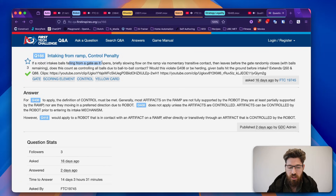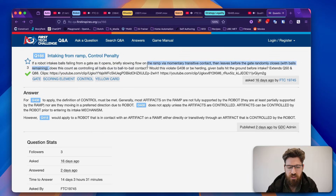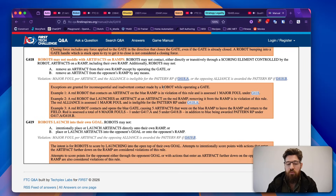If a robot intakes balls falling from a gate as it opens and briefly contacts the ramp via momentary transitive contact — meaning they're touching an artifact and a secondary artifact still on the ramp is transitively touched through the artifact they're controlling — does this count as controlling the balls due to ball-to-ball contact, and would it violate G4-8? As far as the referee's call, for G4-8 to apply the definition of control has to be met, and generally most artifacts on the ramp are not fully supported by the robot, so G4-8 would not apply. However, G4-18 would apply to a robot in contact with an artifact on a ramp, either directly or transitively through a controlled artifact.